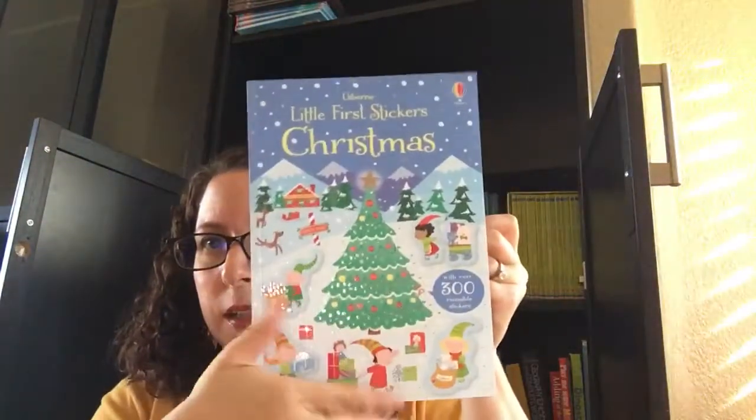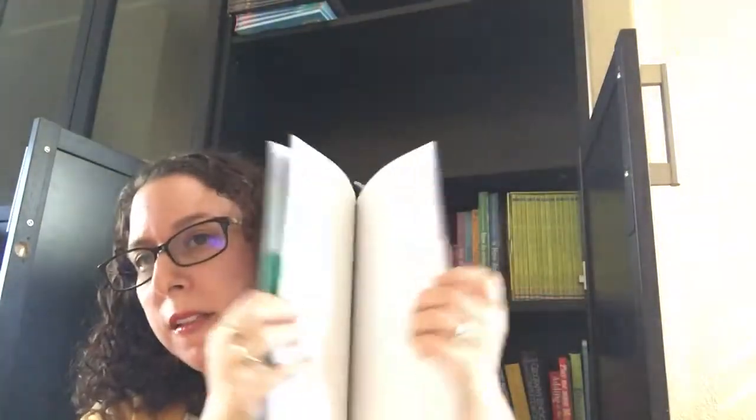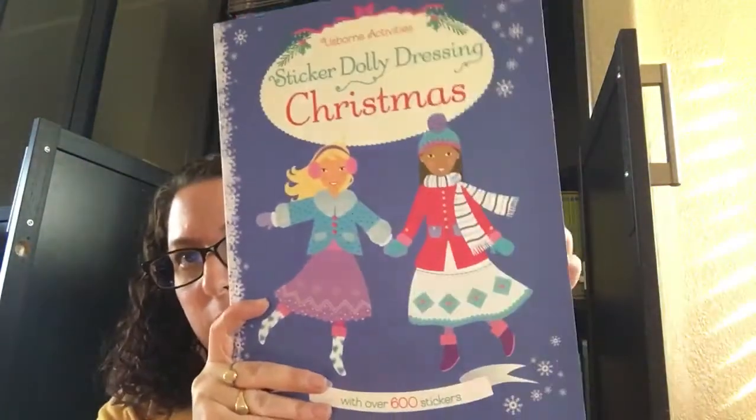We've got first Christmas stickers where you place stickers within certain scenes — great for your younger kiddos. And we've got the big sticker dolly dressing Christmas.